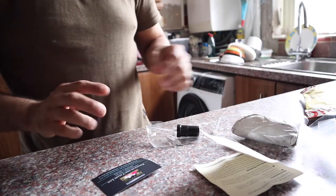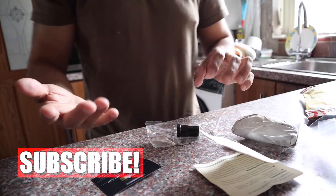So guys, today I have a review video. I bought something online and I'm going to show you what it is. It's going to be a very small video — just an overview of what I bought and what I think. Anyway, I'm just going to switch the camera around.